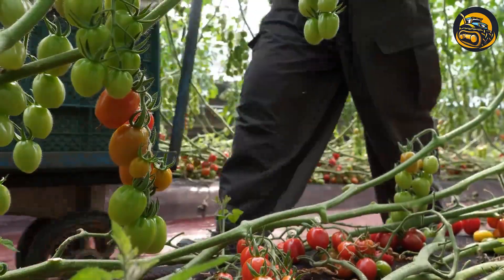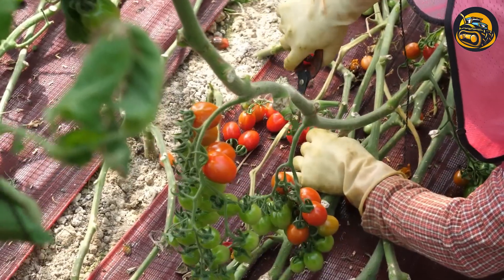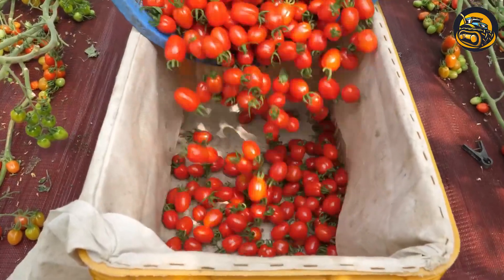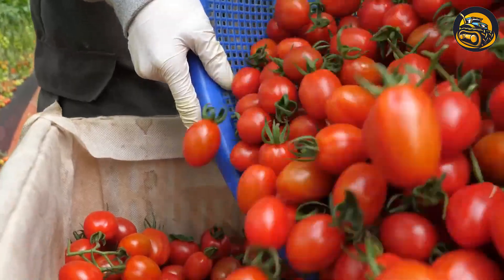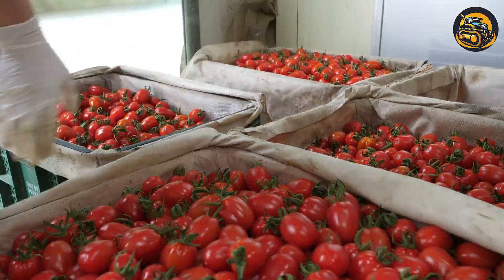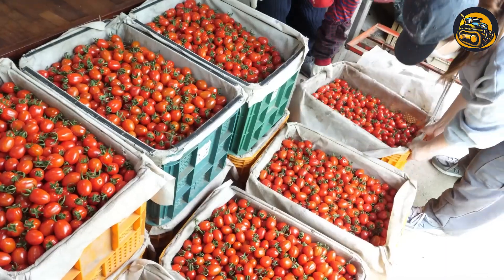In the factory, the aroma of ripe tomatoes filled the air. Workers clad in protective gear swiftly placed them into trays, arranging them with care. As the packaged tomatoes moved along the line, they were stacked into crates, ready for shipment.